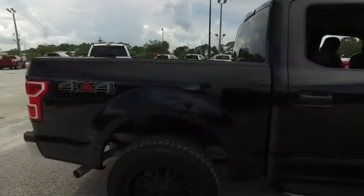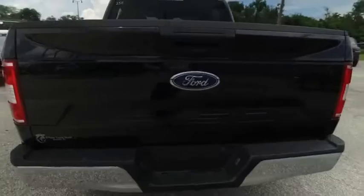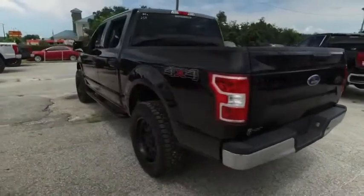Carfax, one owner. You've got that 5.0 liter muscle, and that beautiful backup camera. Give us a call — this beautiful truck will not last long.